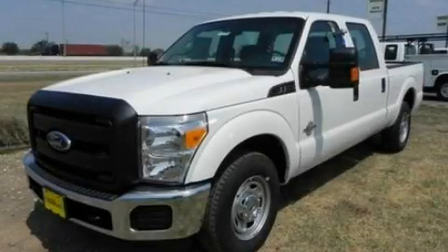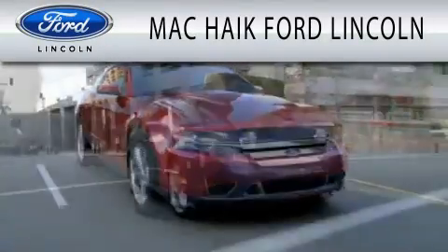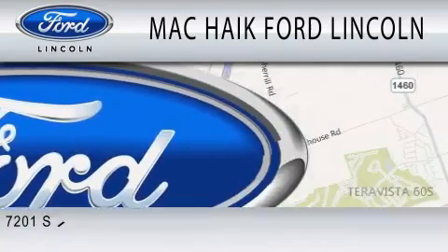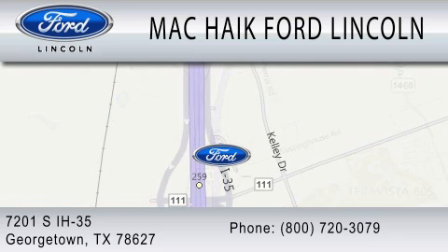This vehicle is sure to sell fast. Call and arrange your test drive today. Mack Hike Ford Lincoln is dedicated to doing everything possible to ensure that the experience you have selecting your next vehicle is as pleasant as possible. We're located at 7201 South Interstate Highway 35 in Georgetown.